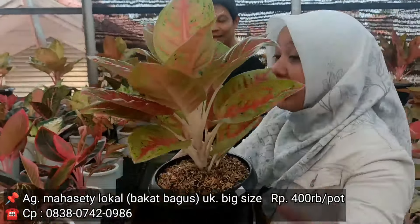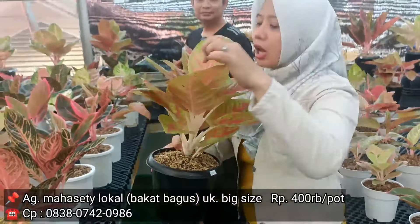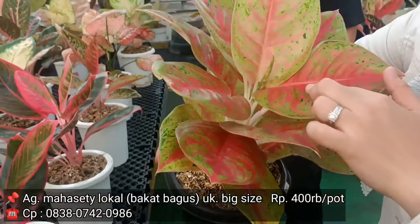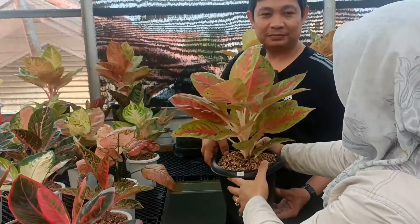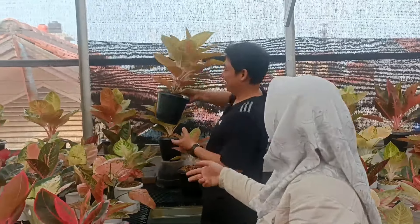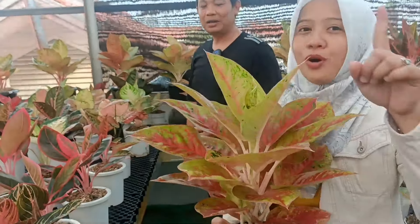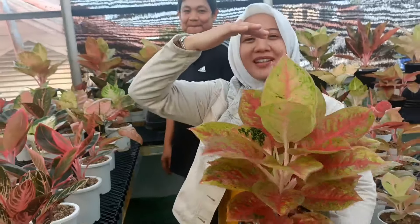Ini masih versi batang pendek, tapi dengan warna daun yang memang merah dan agak lebar ya? Iya. Ini kalau bakalan nih, Bang Agus sudah kelihatan putih-putih gini. Nih, sahabat indah, ini paling orang gemarin karena versi agah-agah banget ya.